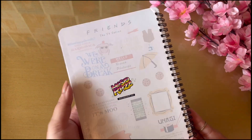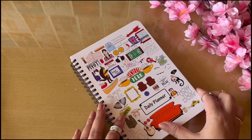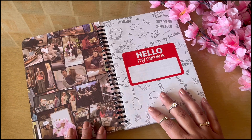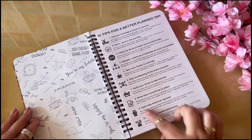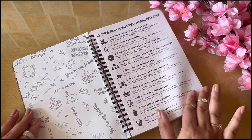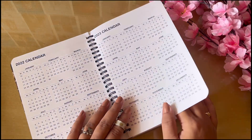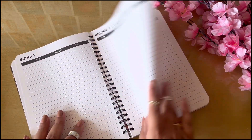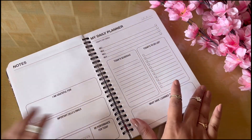Moving on, I've got another planner — this one is the Friends series inspired planner, and it's going to be a favorite for a lot of you. I'm not personally someone who watches Friends, but I really wanted to include it because I know many of my viewers love it. It has a complete picture collage of iconic moments and the entire layout is inspired by Friends. They've included 10 tips for a better planned day, two previous calendars, a vision board space, and a quick budget sheet.